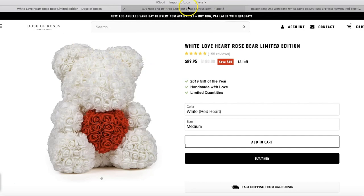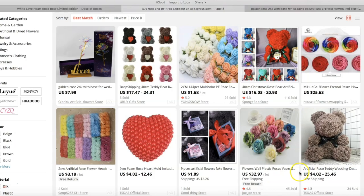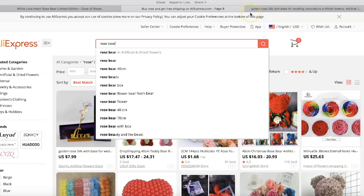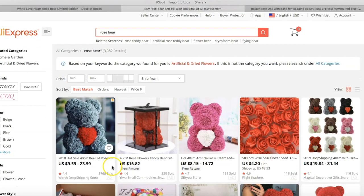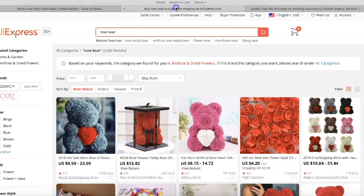I'm going to show you the rose bear and the way they advertise it, which is really genius — simple but amazingly effective. You can see the basic bear, and if you go on AliExpress you can buy it for around $4–$9. They have an amazing profit margin here.